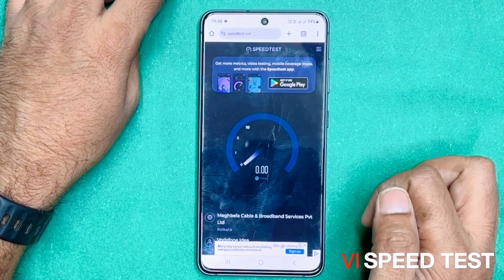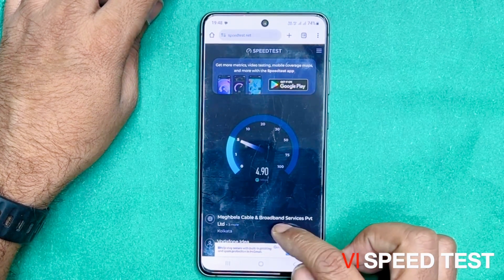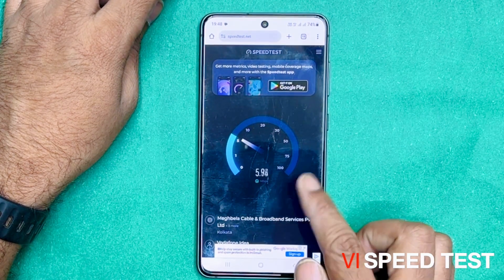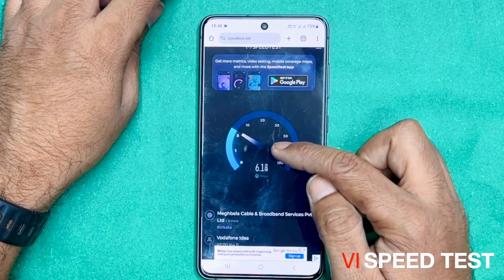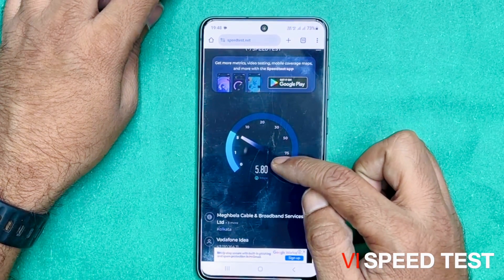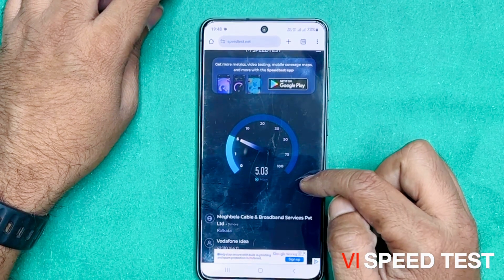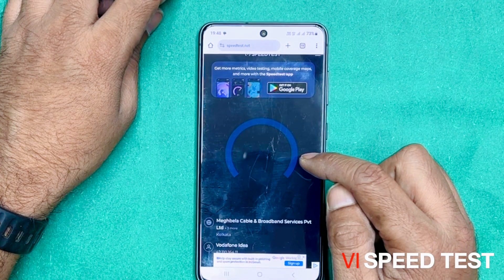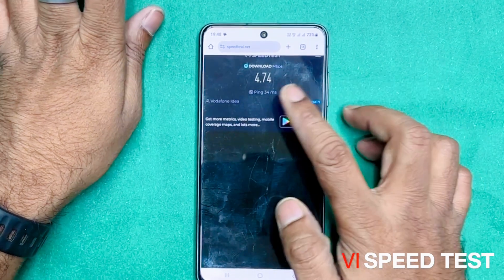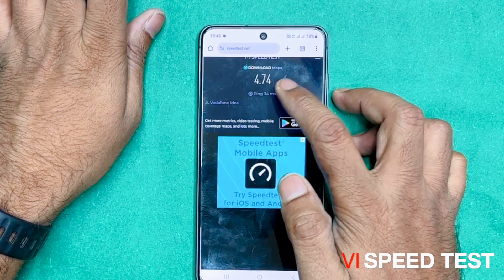Click on Vodafone. Vodafone result is here — it's 4.74 mbps.